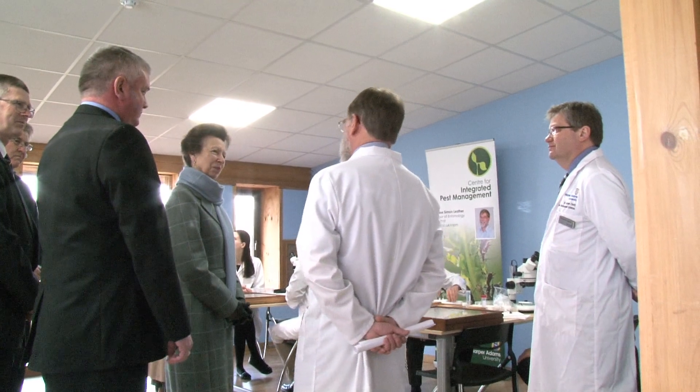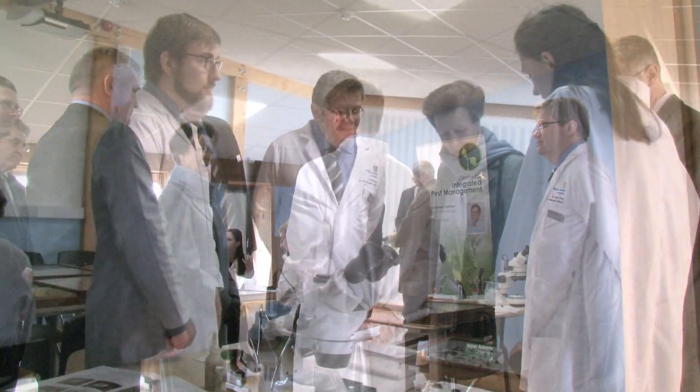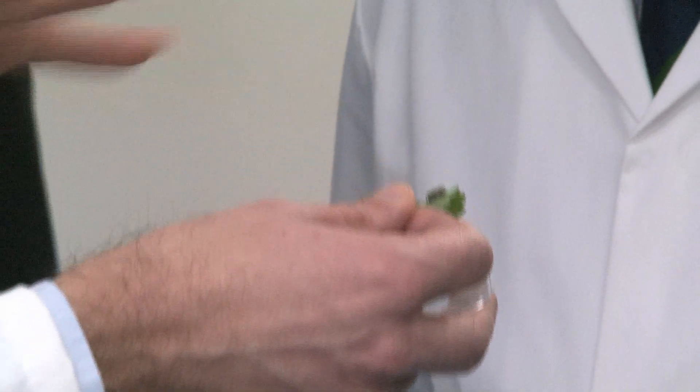Her Royal Highness also opened the new Jean Jackson Entomology Building, a facility dedicated to those learning and researching the science behind insects. The building includes controlled temperature lighting rooms and laboratory facilities.